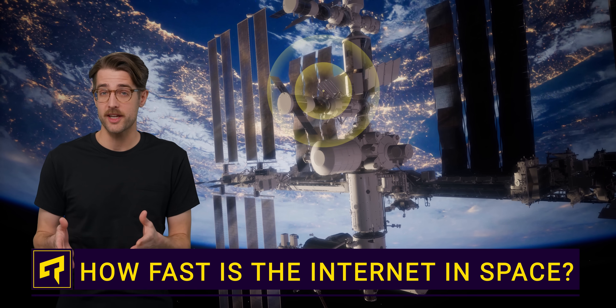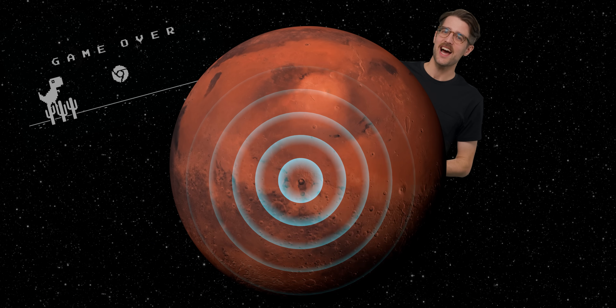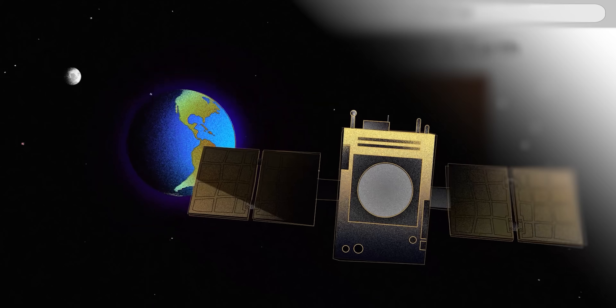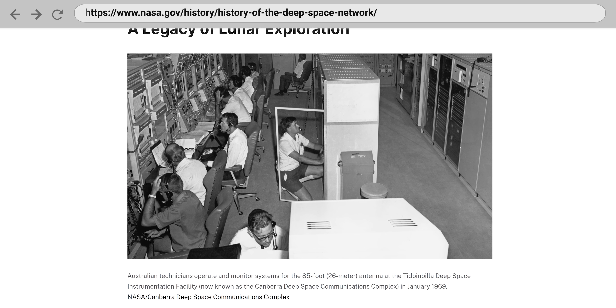What kind of download speeds can you expect on the International Space Station? What about on Mars? Well, as you can imagine, it's not great. NASA communicates with its rovers on Mars and all of its deep space probes using the NASA Deep Space Network, or DSN, which unfortunately has some pretty serious limitations due to being both based on radio waves and established in 1963.